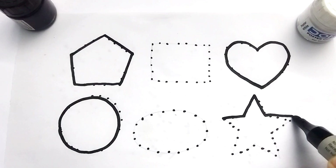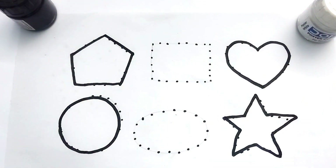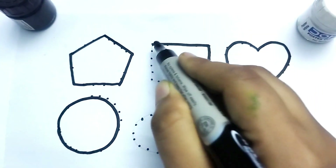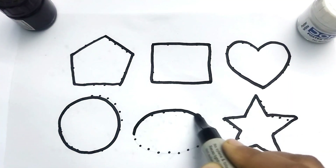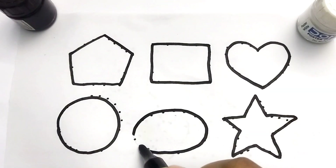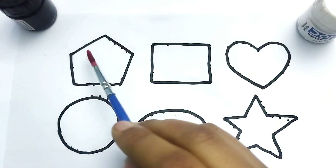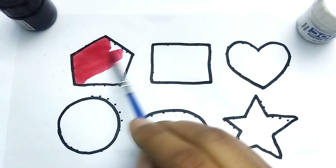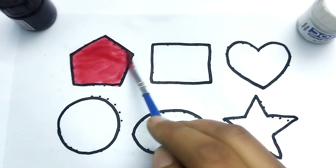Star — twinkle twinkle little star. This is rectangle shape. This is rectangle. This is oval shape. So beautiful shape! This is oval shape. Now let's learn colors painting. This is pentagon, red color. This is pentagon. Wow!